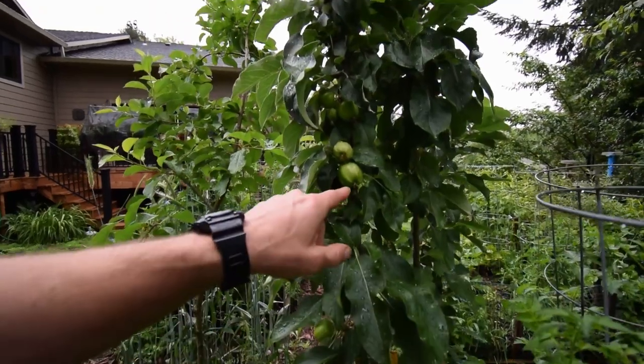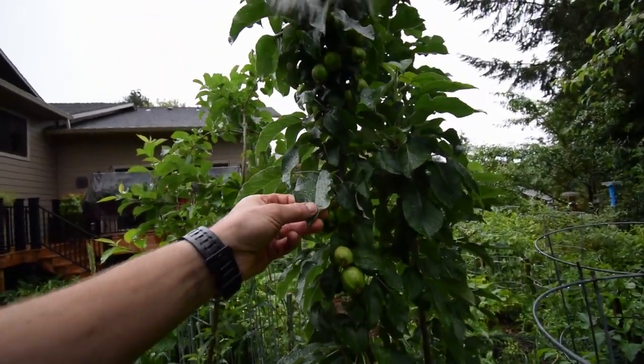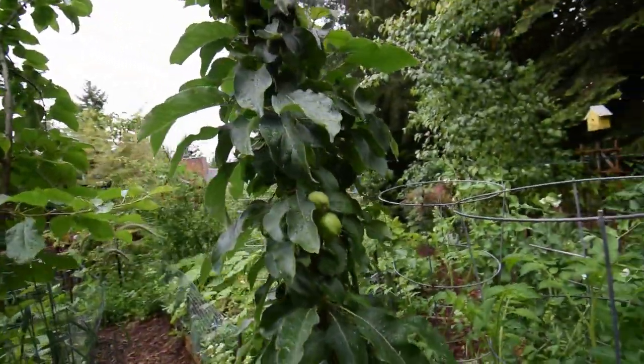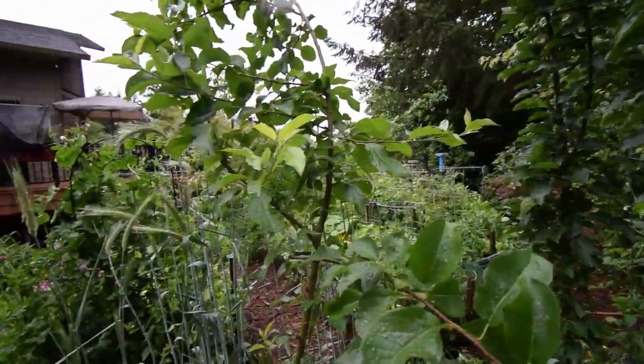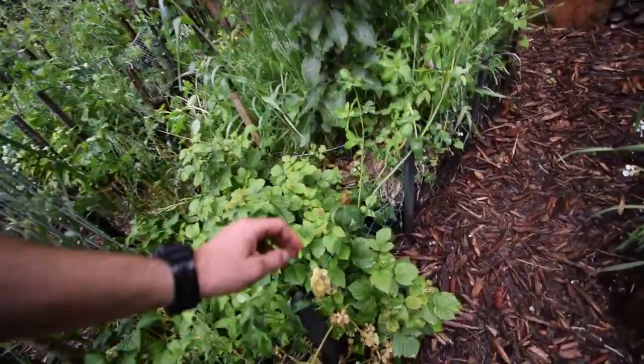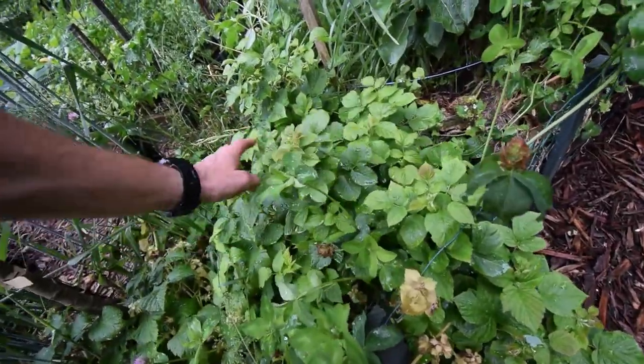You can see the apples — nice and healthy on this columnar apple. Still pretty solid, doesn't seem like it's leaning. I'll have to wait and see when it gets a little bit bigger. Raspberries down here are looking pretty healthy; I don't see any raspberry fruit on this one yet.